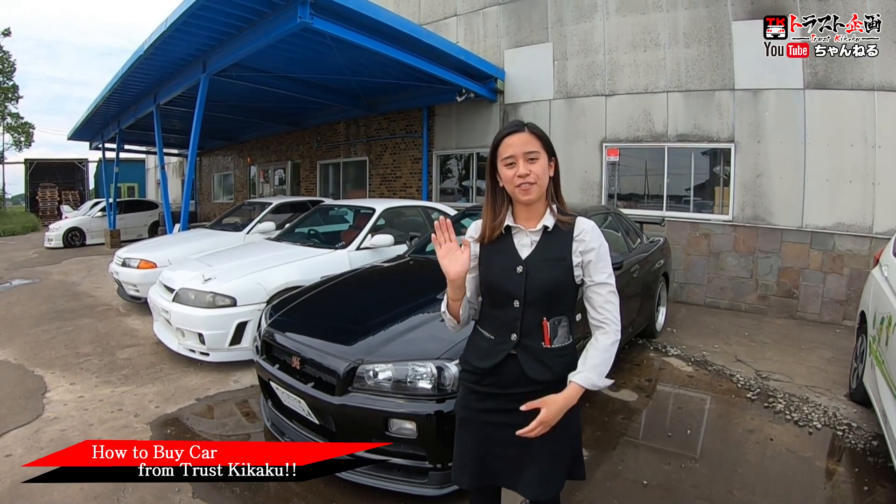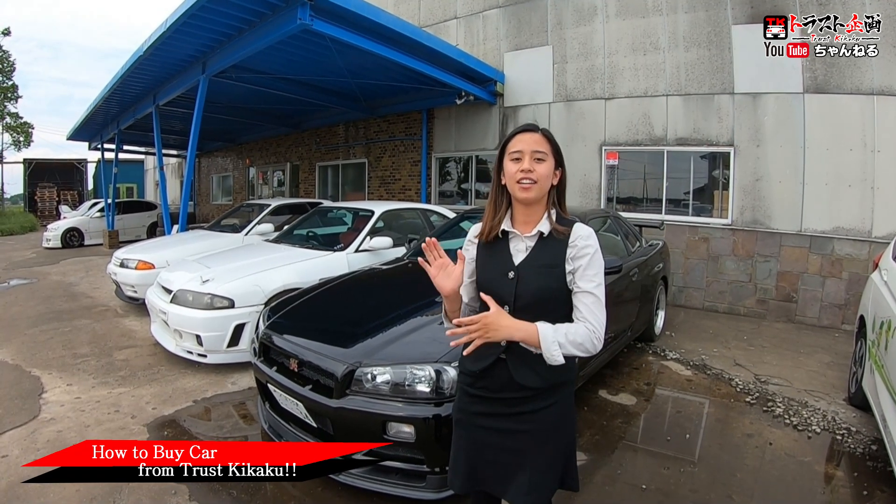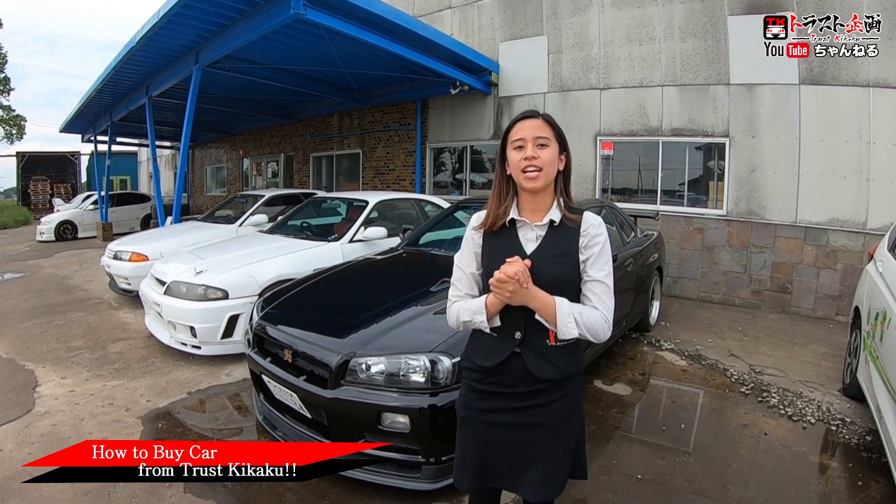Hi guys! This is Hana from Chasukikaku and for today's video it is different than our normal video. We would like to explain how to buy cars from Chasukikaku.